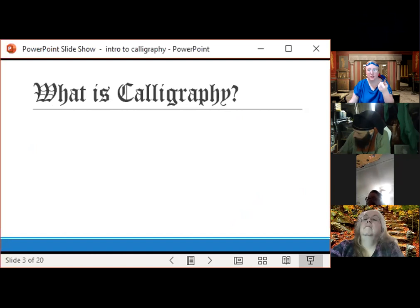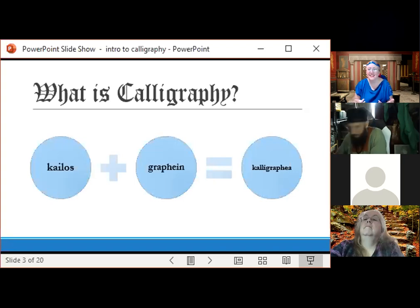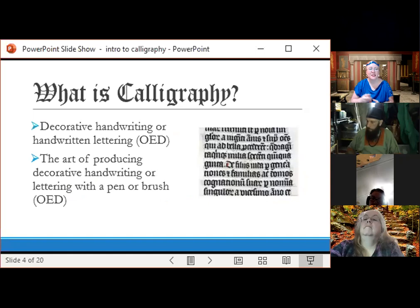So what is calligraphy? Without googling it — it's the fancy writing, yeah. As we say in the south, it's right and purdy. And that's literally what the Greek means: it's pretty writing. We have 'kylos,' an early Greek word for beauty, and 'graphein,' meaning writing — so 'calligraphia' means beautiful writing. The OED defines calligraphy as decorative handwriting or handwritten lettering, and also the art of producing those things.